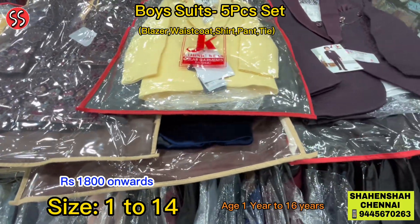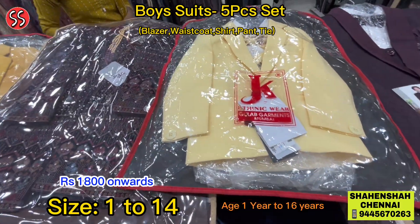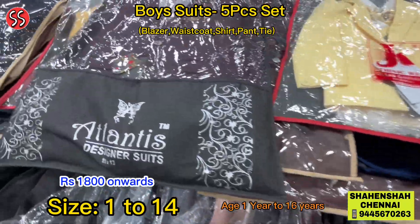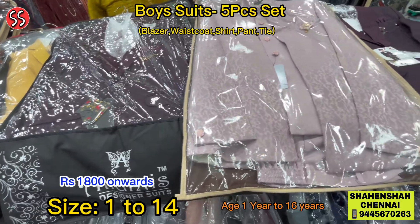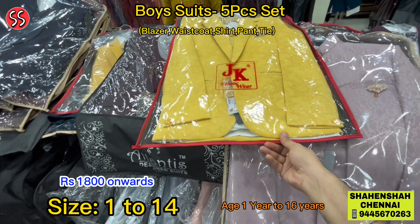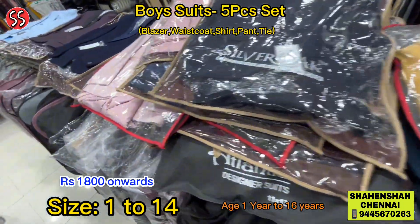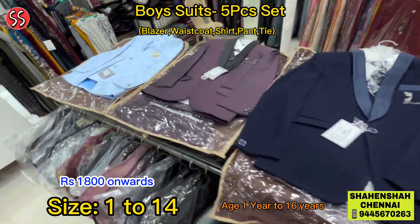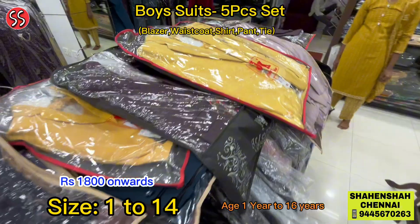Shahenshah brings you the best collections at affordable prices in Chennai. Best collections at affordable prices — thank you, friends!